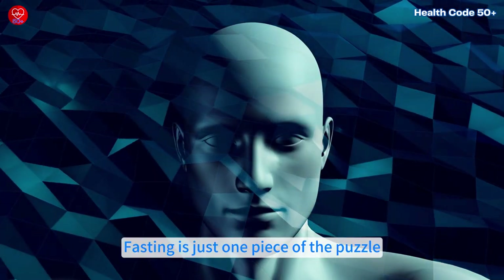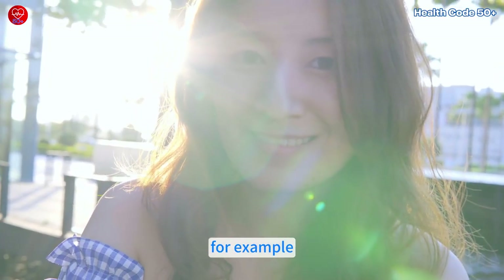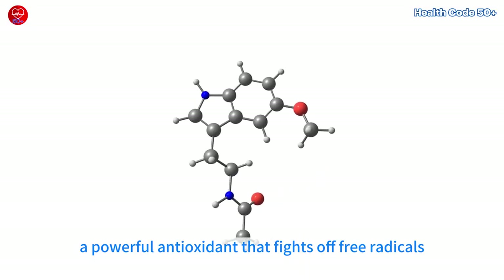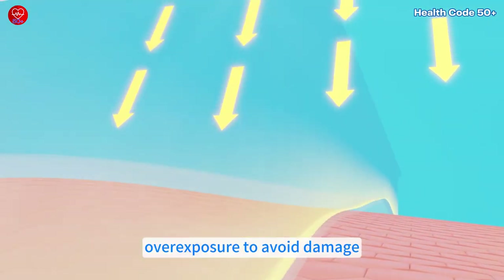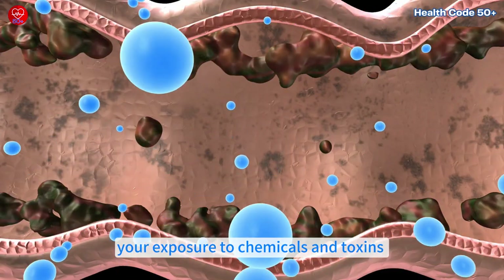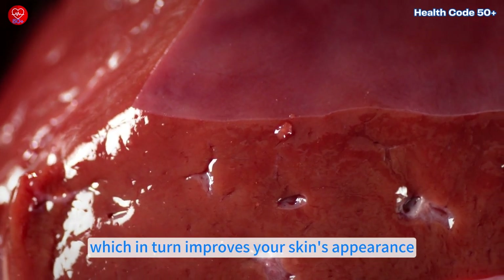Fasting is just one piece of the puzzle. There are also a couple of lifestyle tweaks you can make to help you look younger. Moderate sun exposure is actually good for you because it boosts melatonin production, a powerful antioxidant that fights off free radicals. However, it's crucial to protect your skin from overexposure to avoid damage. Also, creating a healthy environment by reducing your exposure to chemicals and toxins supports your liver's detox process, which in turn improves your skin's appearance.